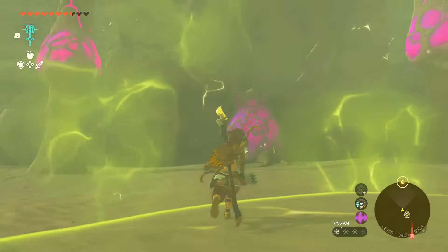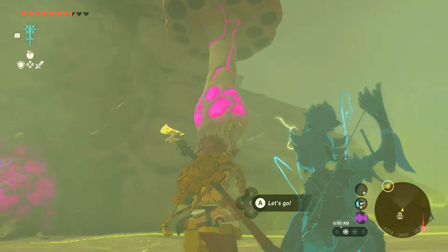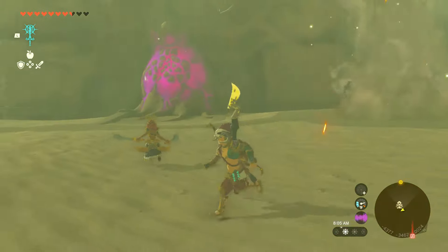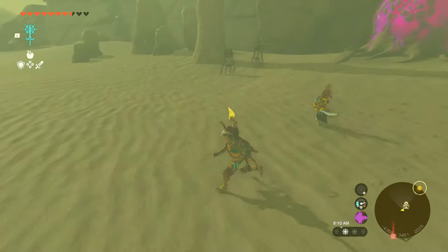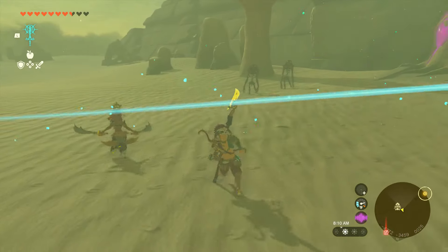However, we do have two more mushrooms that we have to take care of before we can enter the lightning temple. Just use Riju's ability, but make sure that pink orb is glowing before you try to shoot at these mushrooms. Take care of those and you're going to be able to enter the lightning temple.